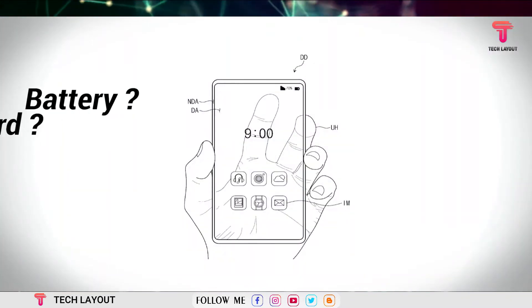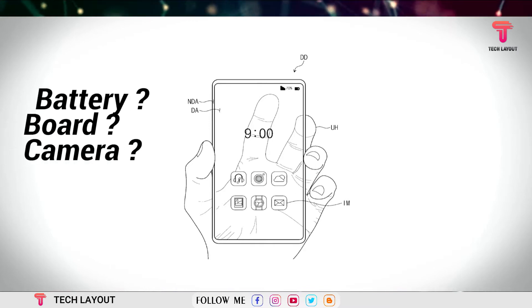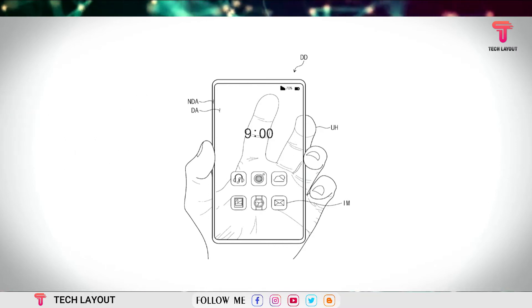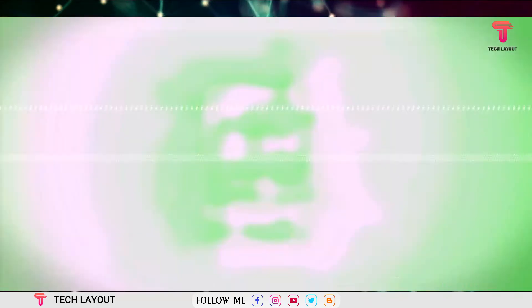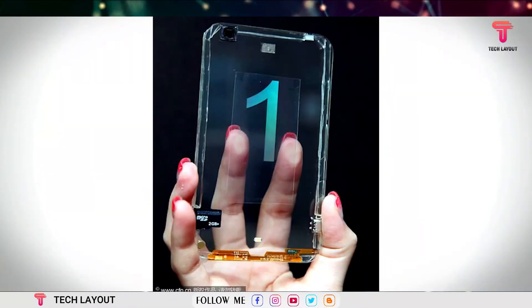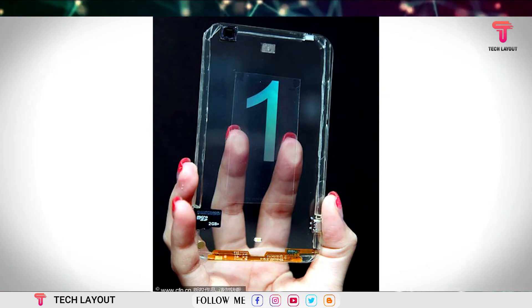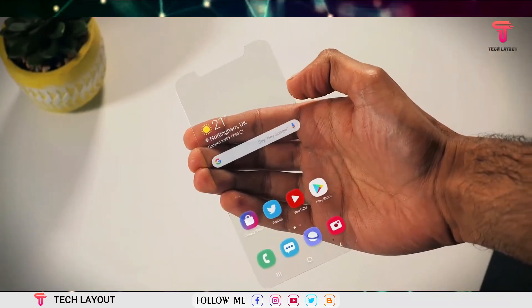The company would need to find a way of housing the battery and other components so as to not interfere with the transparent display, or somehow make those elements transparent too. This challenge was demonstrated by Taiwanese firm Polytron Technologies' transparent phone in 2013, where the SD card and ribbon cables were still visible despite the phone's largely transparent body. These patents rarely develop into mainstream devices, so don't expect Samsung to launch a transparent Galaxy S or Note series shortly.